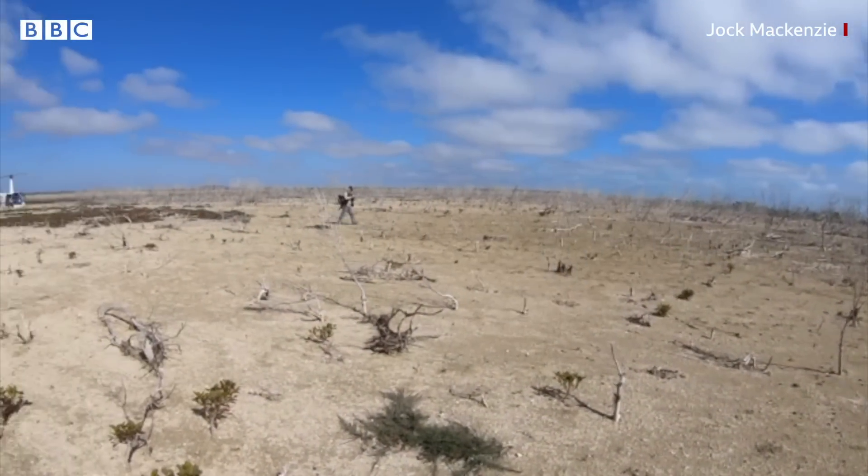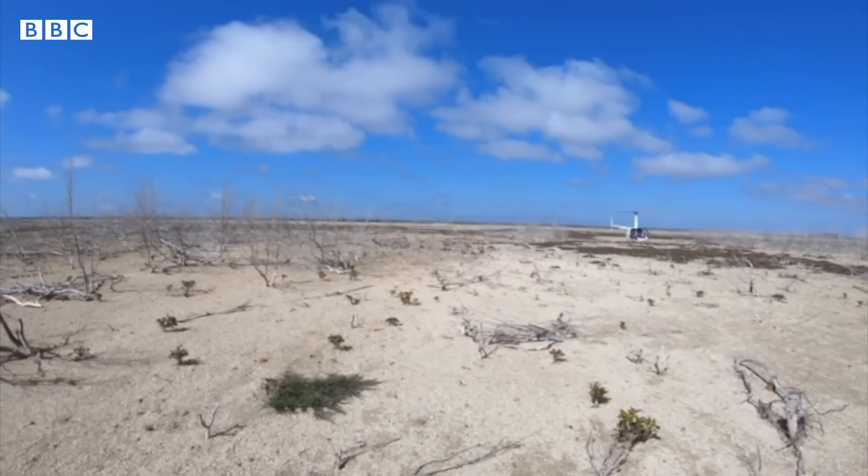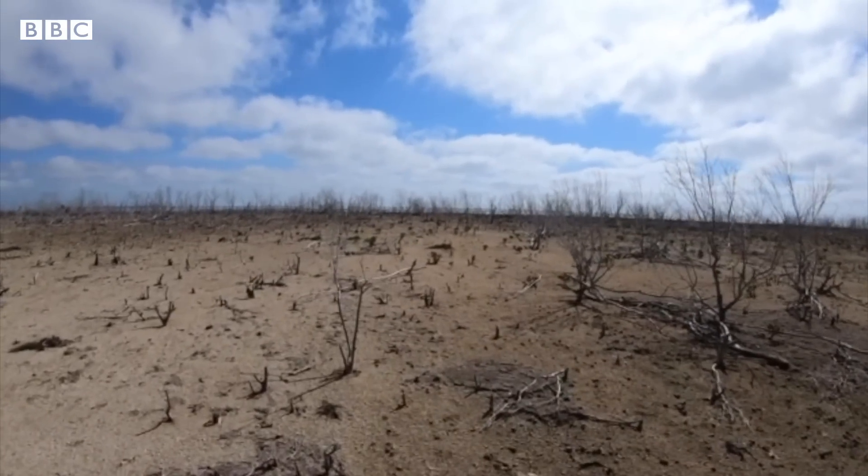This used to be a mangrove forest. It is absolutely decimated. This is what climate change looks like, really.